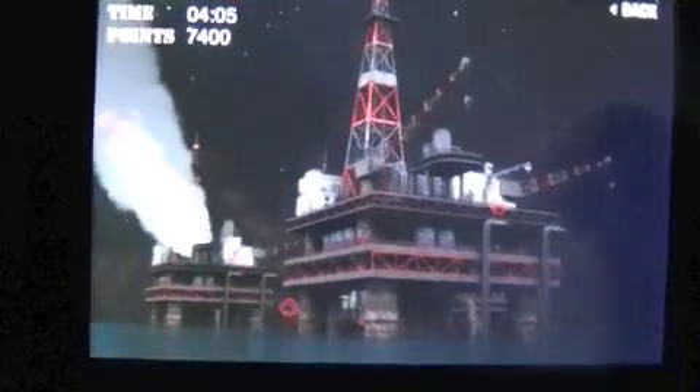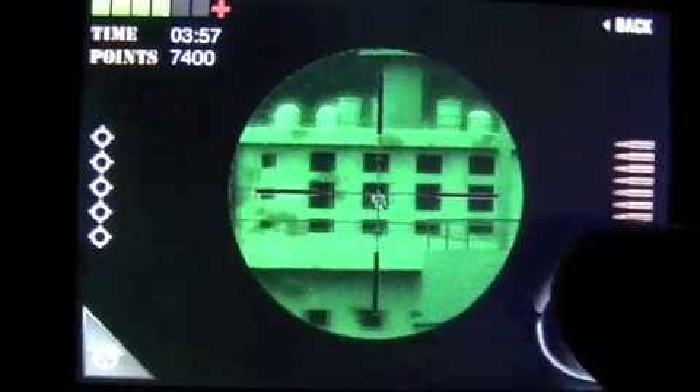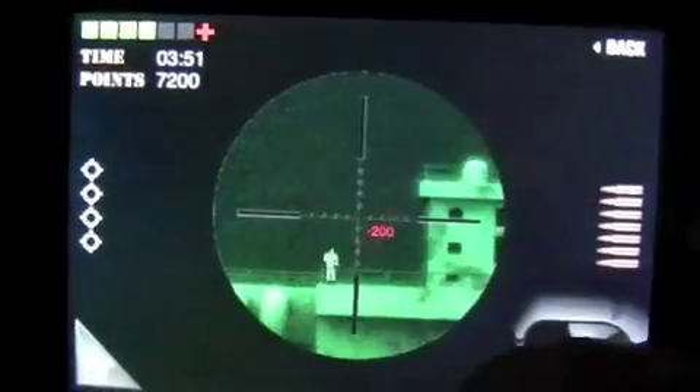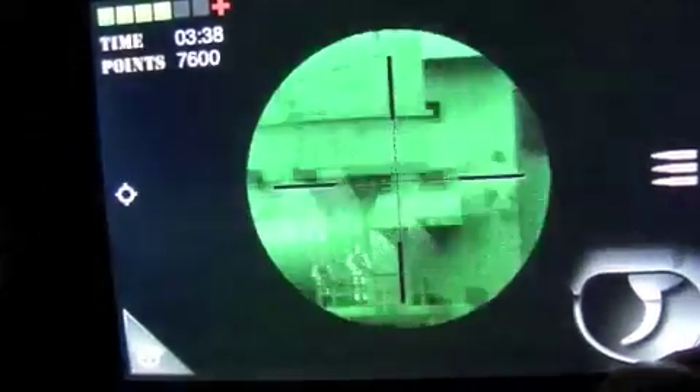I killed them all. It is some pretty nice graphics, different scenery — I enjoy it. Get the guy in the window because he's going to be a problem. They're a little smaller, that's for sure — I think that's just the way the game is made. This guy's clueless that I'm popping people off.